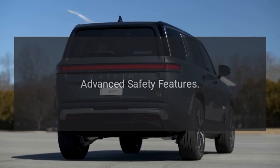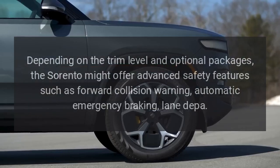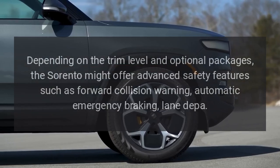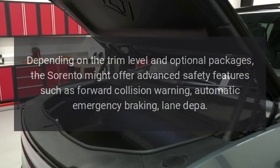Advanced Safety Features. Depending on the trim level and optional packages, the Sorento might offer advanced safety features such as forward collision warning, automatic emergency braking, and lane departure warning.